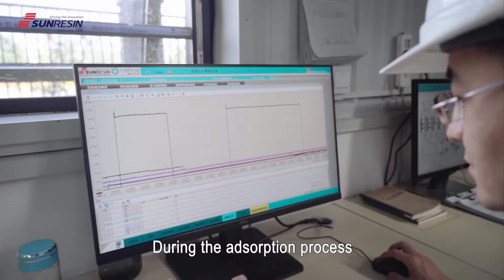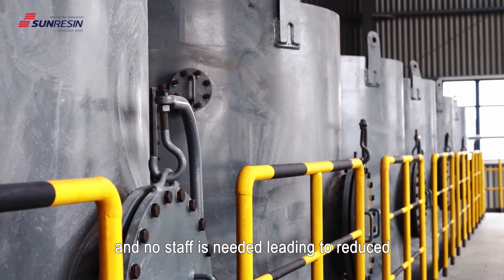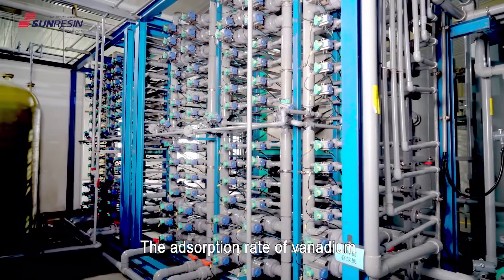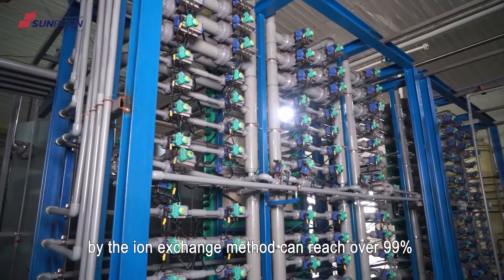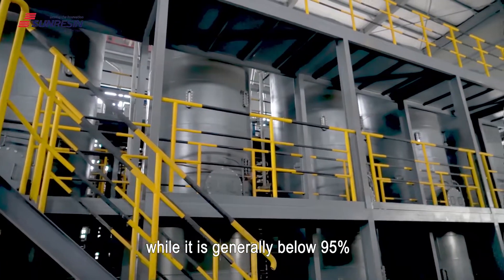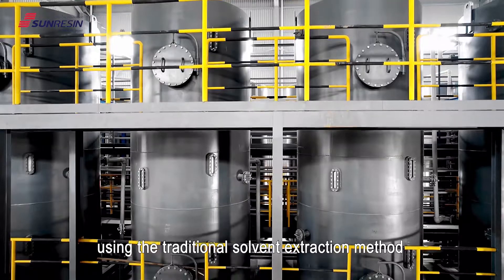During the adsorption process, there will be no secondary pollution due to the extractant and no staff is needed, leading to a reduced labor cost and manual errors. The adsorption rate of vanadium by the ion exchange method can reach over 99%, while it is generally below 95% using the traditional solvent extraction method.